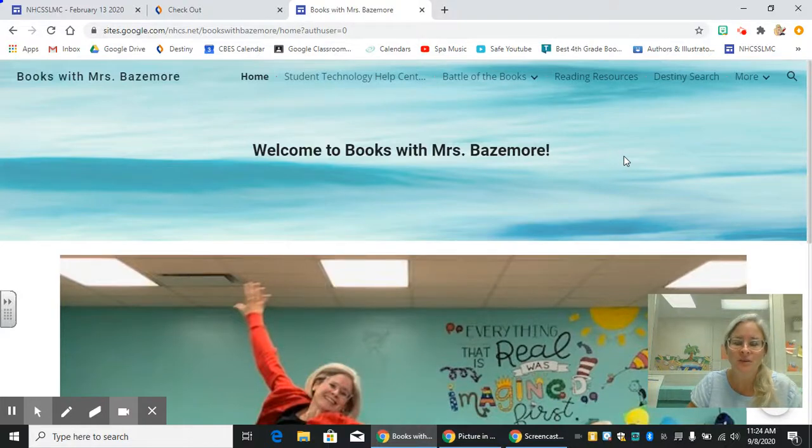Hey everyone, welcome to Books with Ms. Bazemore. I wanted to create a special video for our 4th and 5th graders so that we could talk a little bit about Battle of the Books.